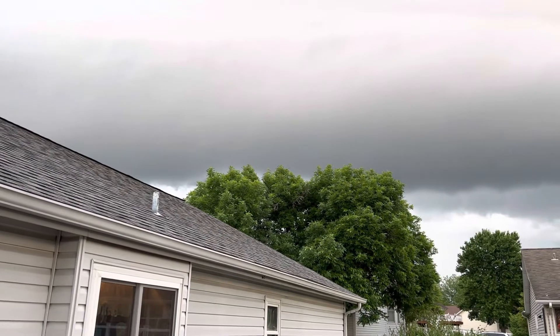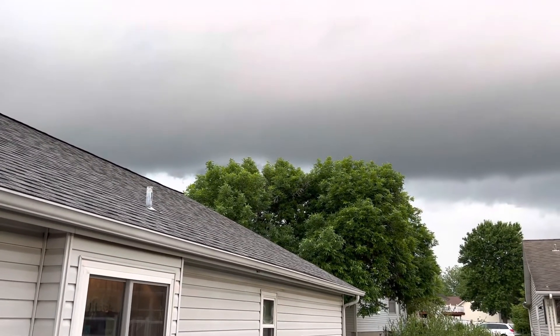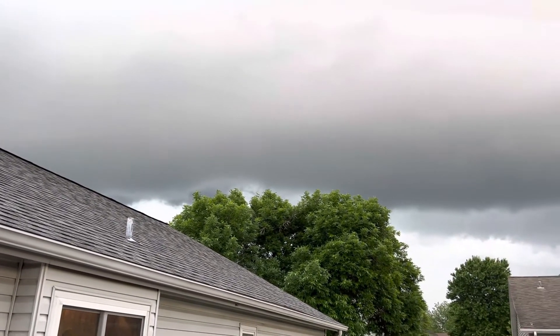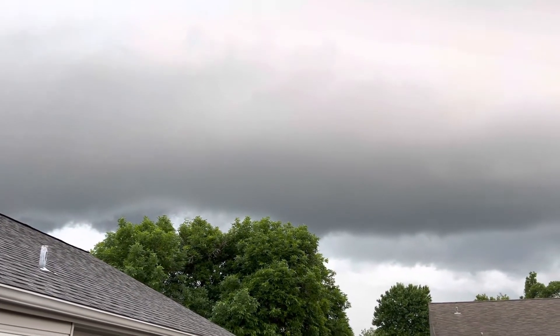There's someone mowing their grass in a severe thunderstorm and tornado warning — that's very typical. But yep, that's a nice shelf cloud coming over the area.